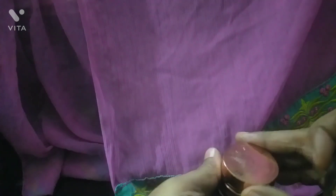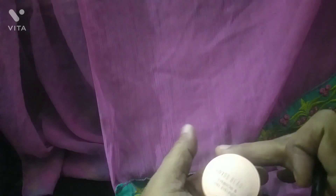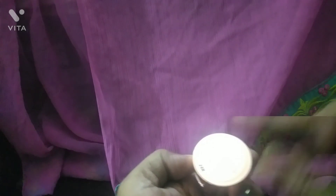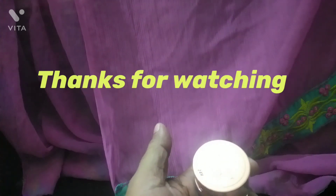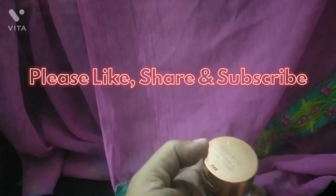If you liked this video, please like, share, and subscribe. Bye bye, take care.